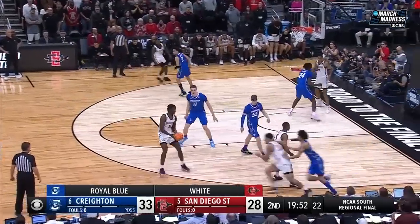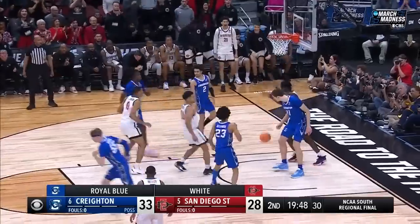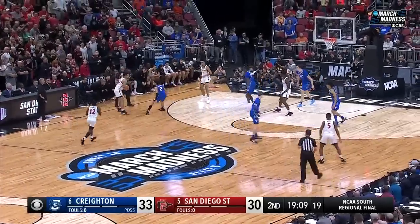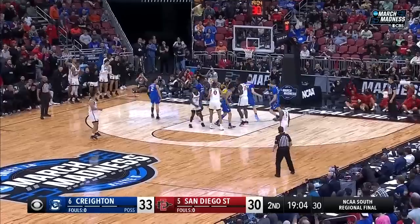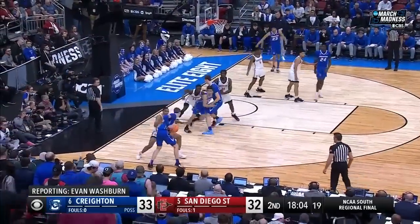San Diego State with possession. Nathan Mensah. The ball caroms to the outside and Bradley secures it. Nice ball fake — Trammell floats it in. He really regroups himself very nicely. Creighton only two threes in that first half.